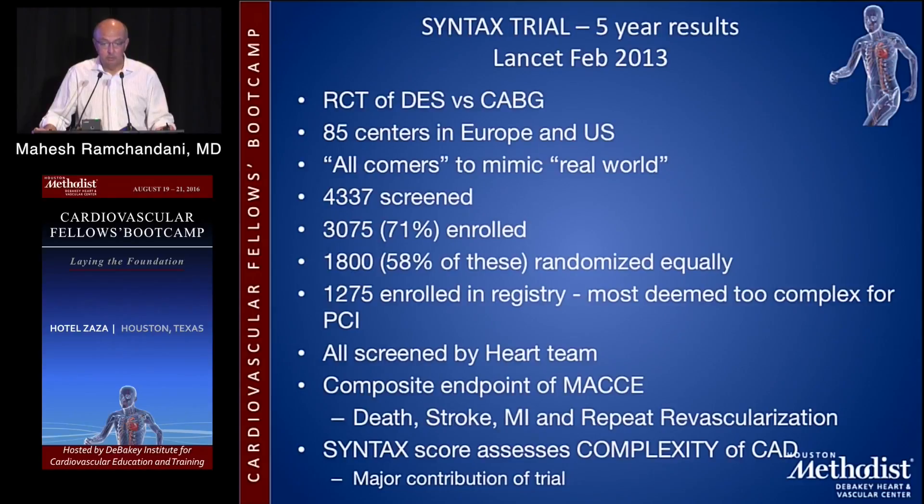58% of those enrolled were randomized equally, and the remainder were enrolled in a registry — most of these were deemed too complex for PCI. All were screened by a heart team consisting of an interventional cardiologist, a surgeon, and a non-interventional cardiologist. The composite endpoint of death, stroke, MI, and repeat revascularization was used to assess differences.